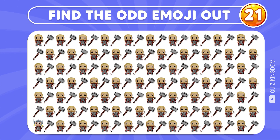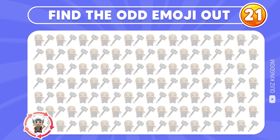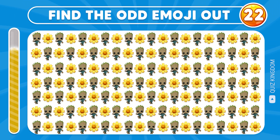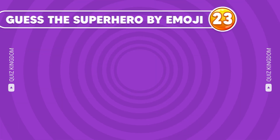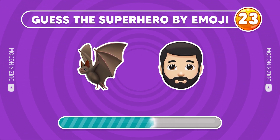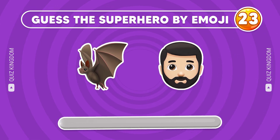Can you find the odd emoji out? Yep, this emoji is the correct answer! I trust you know the answer! Excellent, it's located in the final row! Can you guess the superhero? Yep, it's Batman!